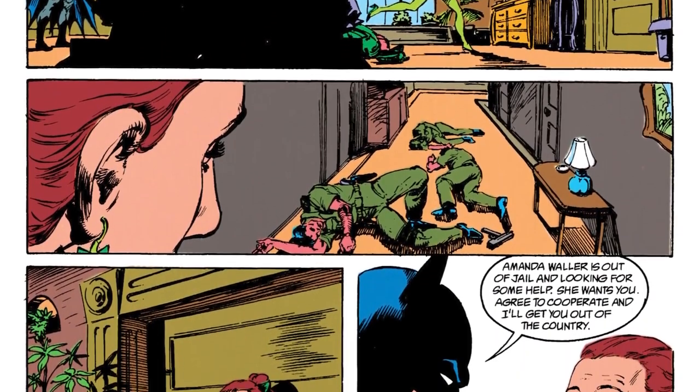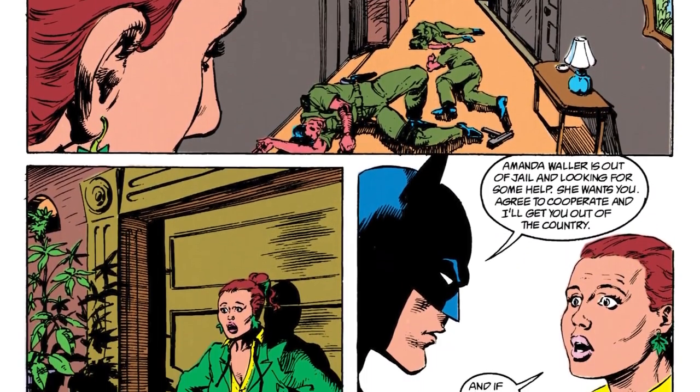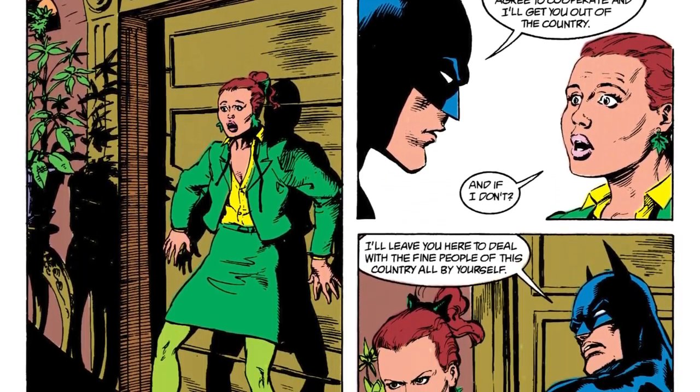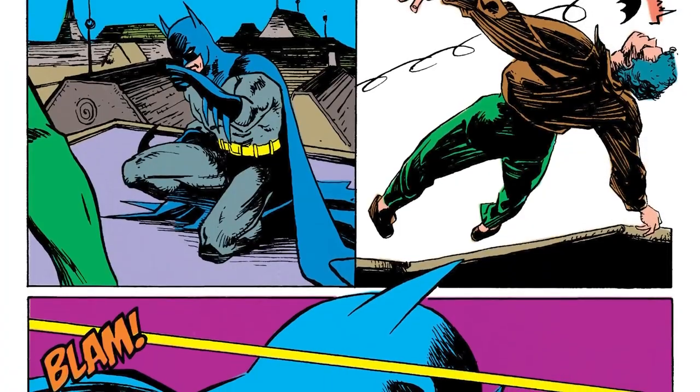This detective work soon becomes a mission where Batman works alongside a returned Suicide Squad to prevent an international conflict. It's a lot of fun to see Batman go in and convince these big players to work together — that's the best part of the whole story — and of course he does it in his usual Batman ways. It's super political and the four-parter keeps you hooked.